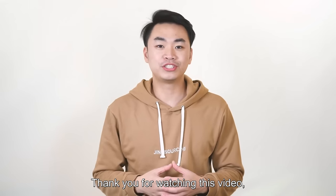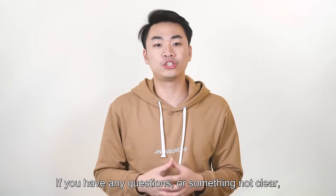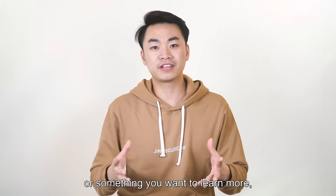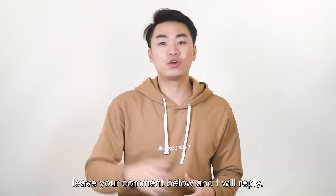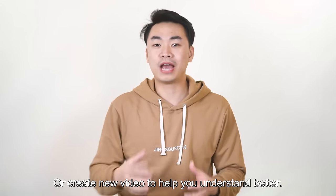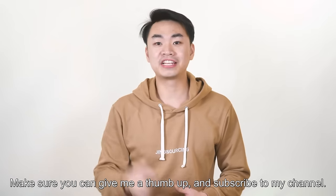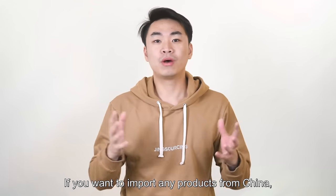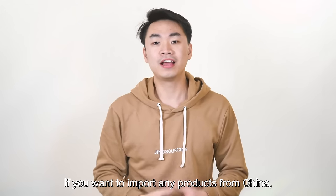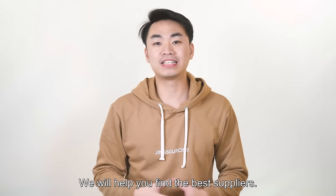Thank you for watching this video. I hope it can help you a lot. If you have any question, or something not clear, or something you want to learn more about, leave your comment below and I will reply — or create a new video to help you understand better. Make sure to give me a thumbs up and subscribe to my channel. If you want to import any product from China, you can also visit jinsourcing.com and we will help you find the best suppliers.